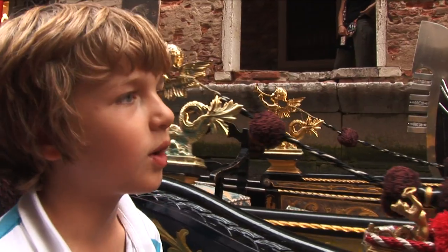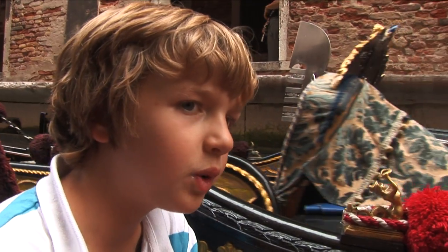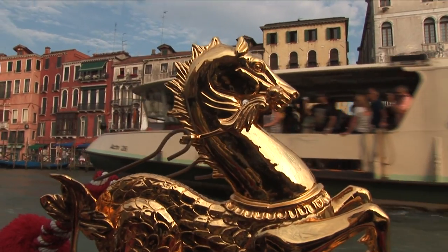Hey, this one has an angel. We have a horse — actually, half seahorse, half fish, half eel, half horse.